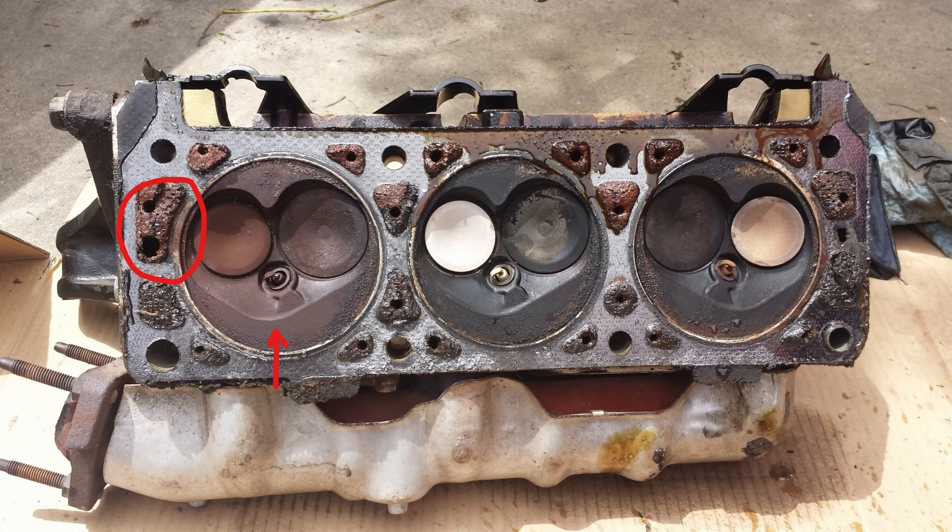Last but not least is the head gasket problem. As you can see on this one, the coolant was getting inside the cylinder. When this happens the vehicle normally overheats really fast, because the combustion temperature makes the coolant boil over faster than normal. To avoid problems like these you definitely want to avoid letting the temperature gauge get to the red, because that can make any potential small problem so much worse, causing problems like these.